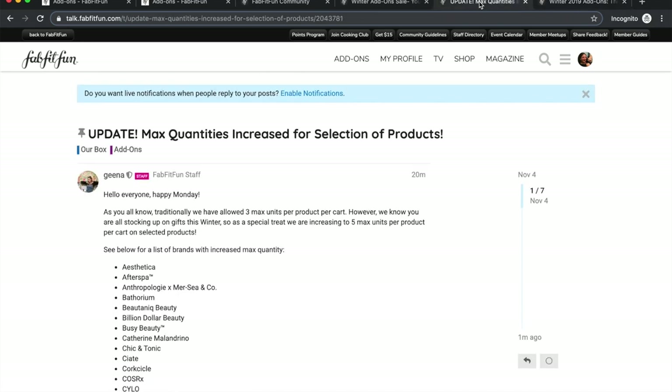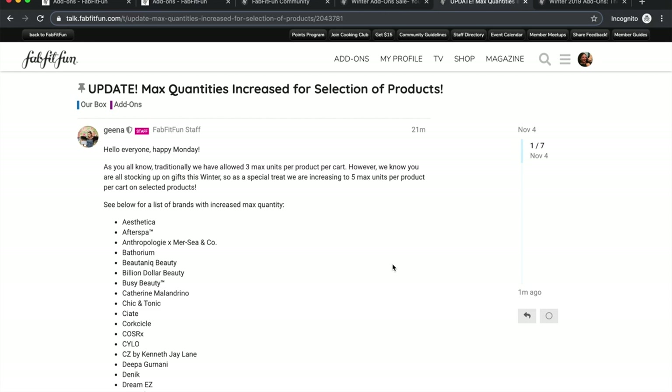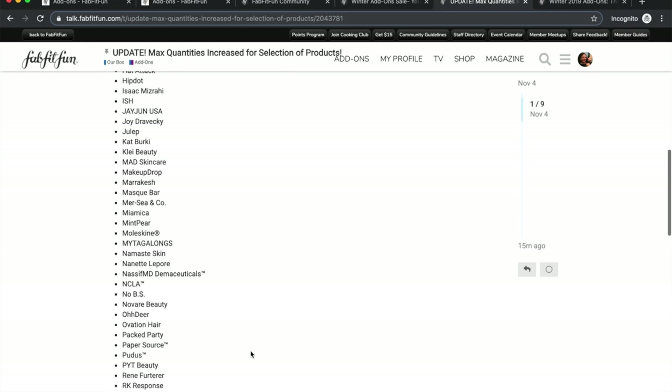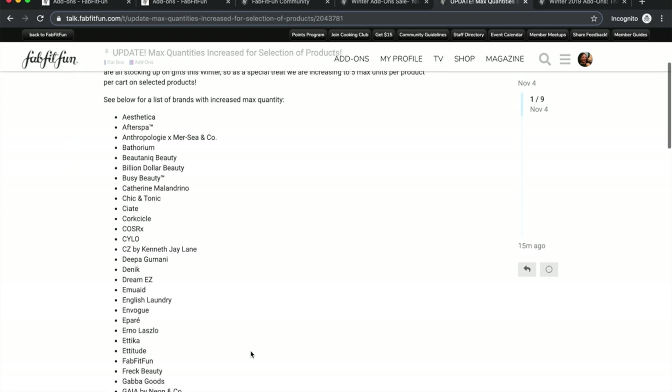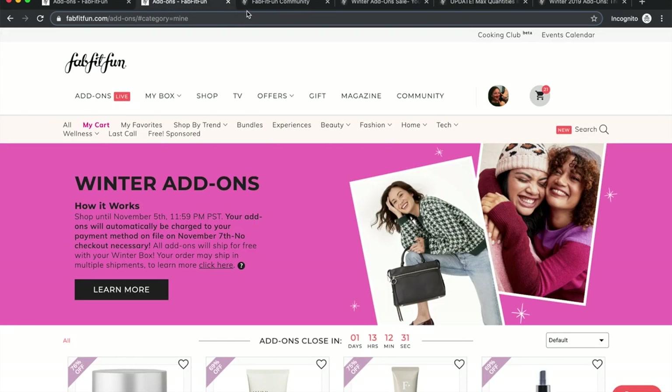Something I noticed while preparing to film: FabFitFun posted an update in the community forum — not via email — that they increased max quantities. Traditionally they allow three max units per product per cart, but as a special treat for winter gifting they're increasing to five max units per product per cart on selected products. It looks like a long list — most products qualify. I'll link all of these threads in the description box.